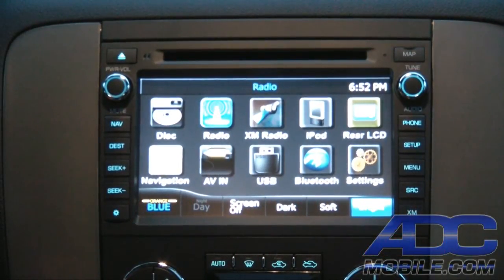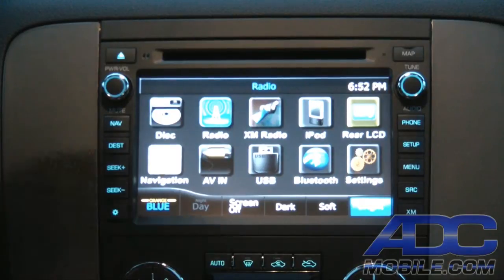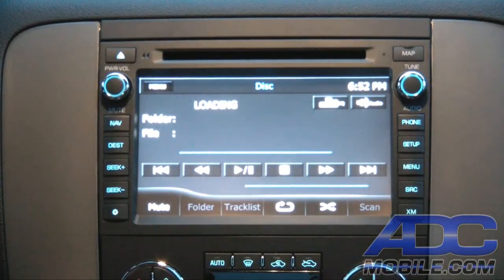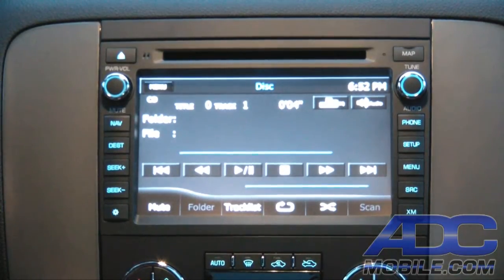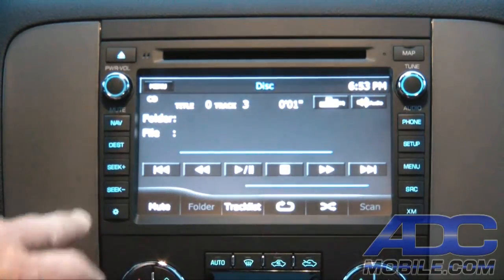Disc playback on the Advent NAV system is pretty cool because it allows us to play CD, MP3, or DVD discs, and it does it as well as or better than the factory. Let's go ahead and load a CD in — it'll bring up the loading screen, and once the disc starts playing you'll get the track display and a time display for that track, along with full track up/track down control from the steering wheel or from the soft-touch buttons on the face of the unit.